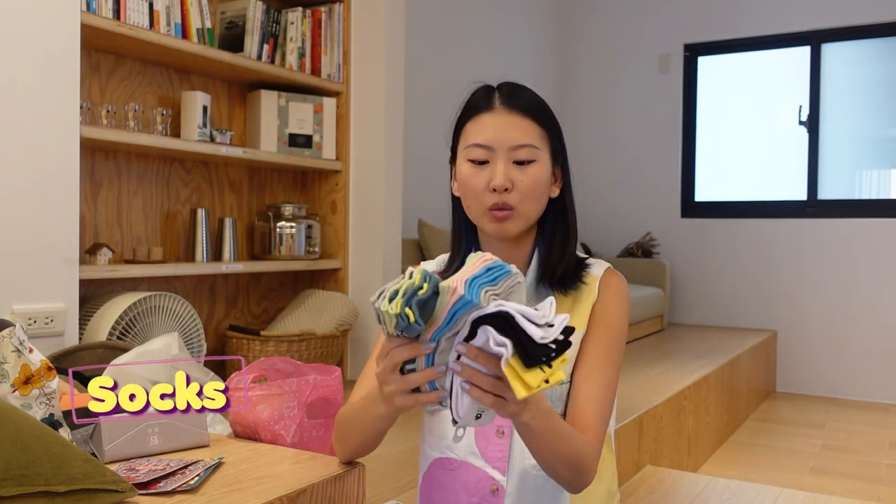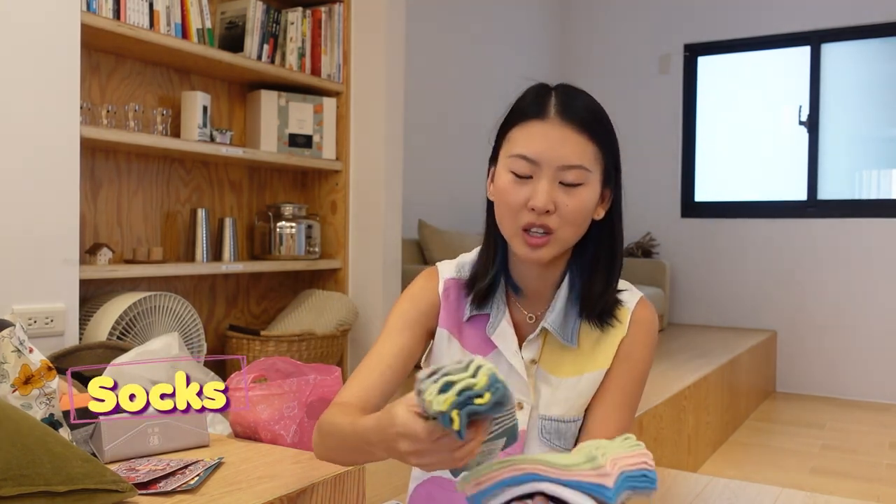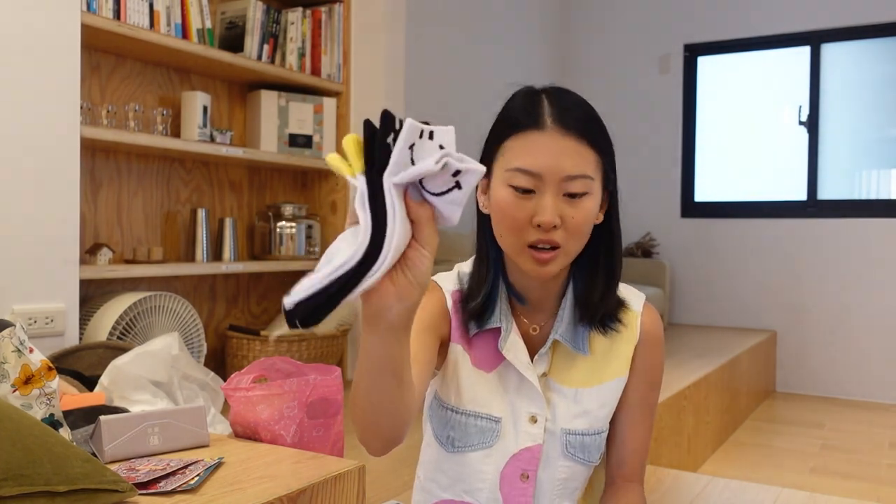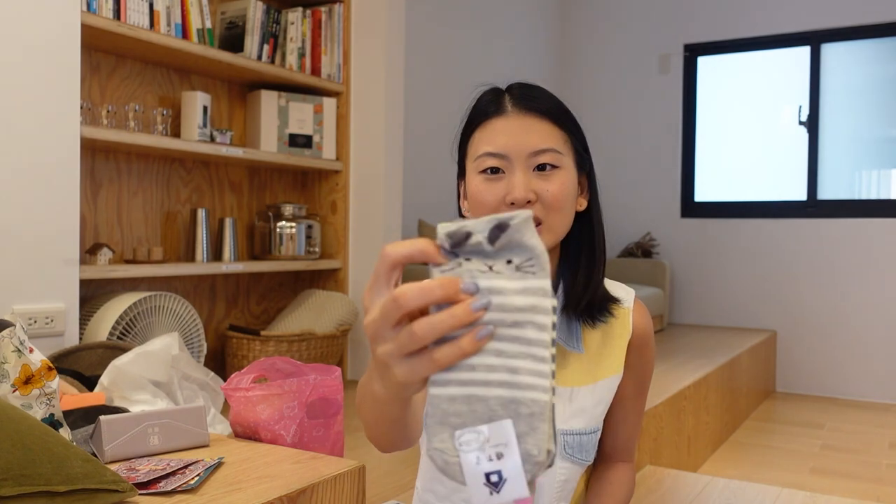Next up, we bought a bunch of socks. They're just really cute socks, all 150 NTD. I always lose a bunch of socks in my washing machine, so I thought I'd stock up on some really, really cute socks — a smiley face sock, little kitty socks. So cute.